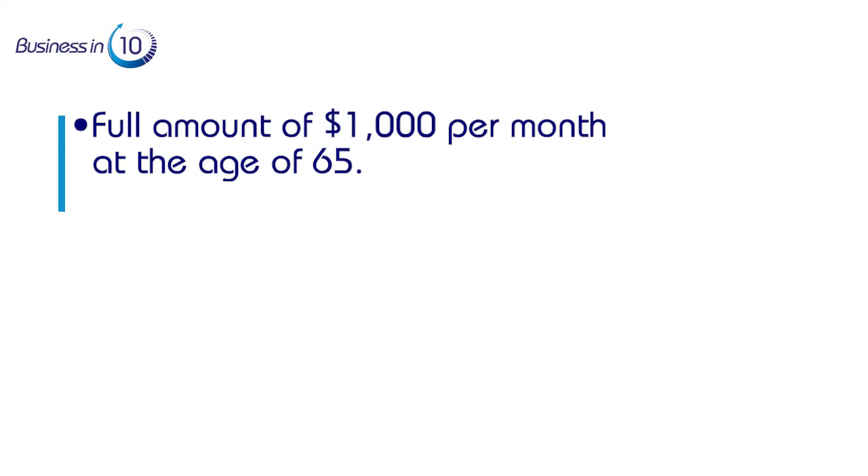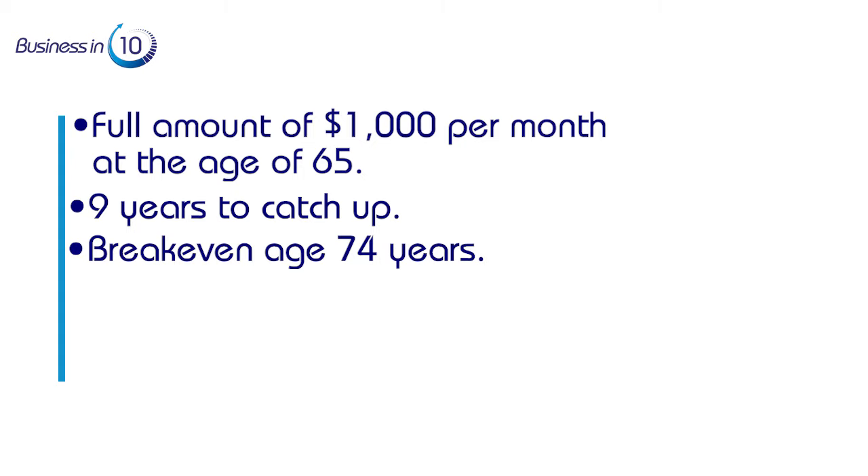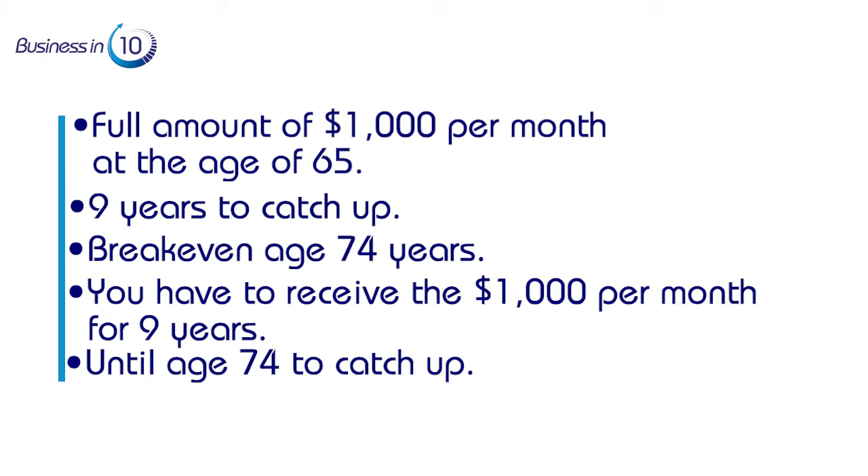On the other hand, if you choose to wait and receive the full $1,000 per month at age 65, it will take you nine years to catch up, making the break-even age 74. This means you have to receive $1,000 per month starting at age 65 for nine years until you hit age 74 to catch up with the alternative of receiving $640 starting at age 60.